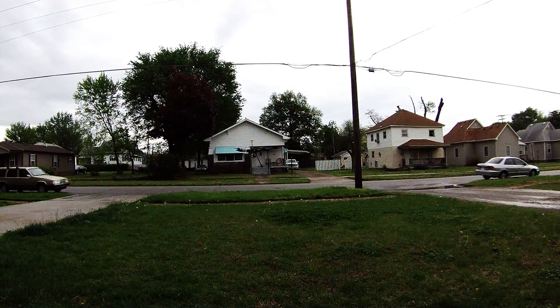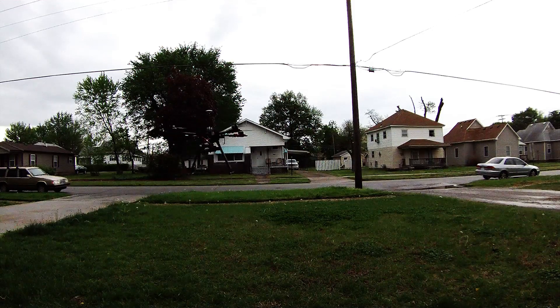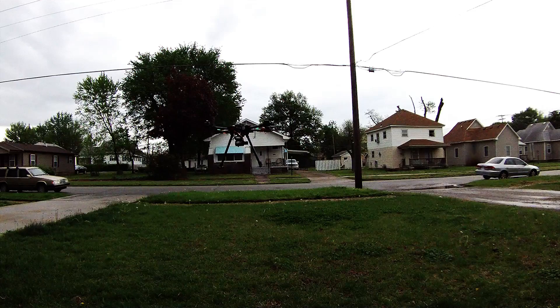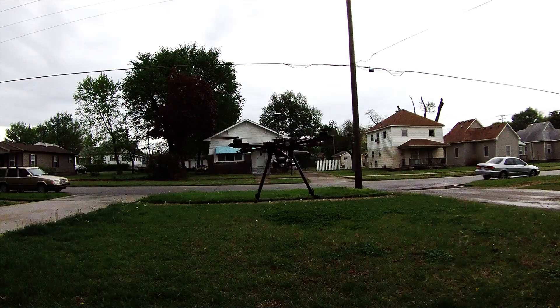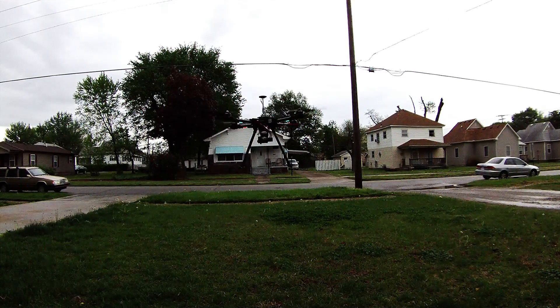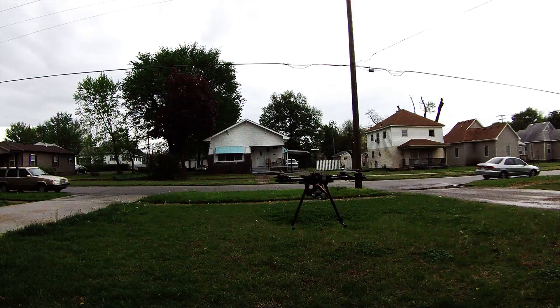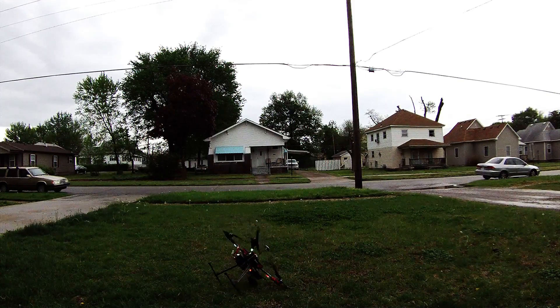So this is on GPS hold — it's holding pretty good with the wind and everything, but it still drifts. And if I put stick into it, it controls good side to side. See, that was uncontrolled — I didn't do that. That's exactly what happens.